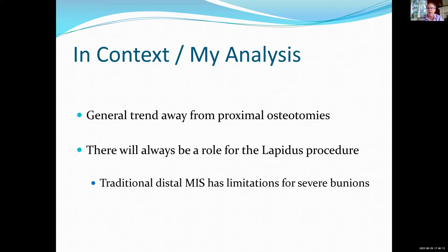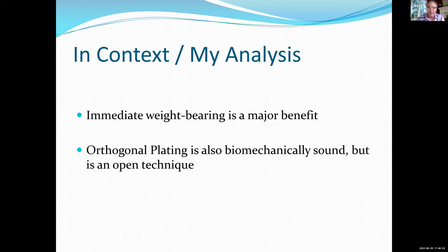In general, there's been a trend away from proximal osteotomies. There's always going to be a role for the Lapidus, regardless of whether you're starting to do it more and more in place of proximals, or if you simply do it for those with traditional indications. The traditional MIS distal osteotomy has some limitations for severe bunions because it does not correct the issue at the TMT — the instability — in fact it accentuates the deformity when you do those large shift chevrons. I worry particularly in context of what we know about long-term 10-year follow-up of bunions done with osteotomies. Immediate weight-bearing for the percutaneous Lapidus and the Lapidus nail is a major benefit. Orthogonal plating is biomechanically sound but is always an open technique, and saw cuts imply significant potential for shortening in practice as opposed to doing it with the burr.